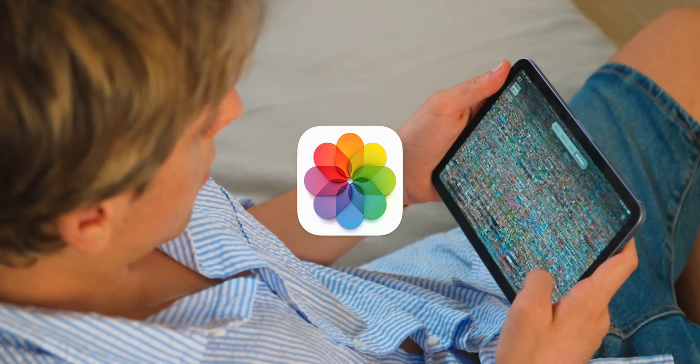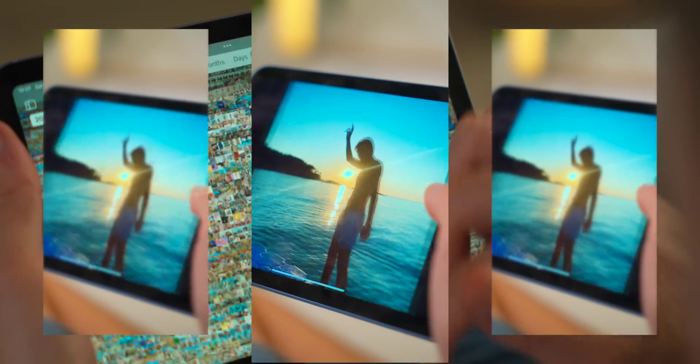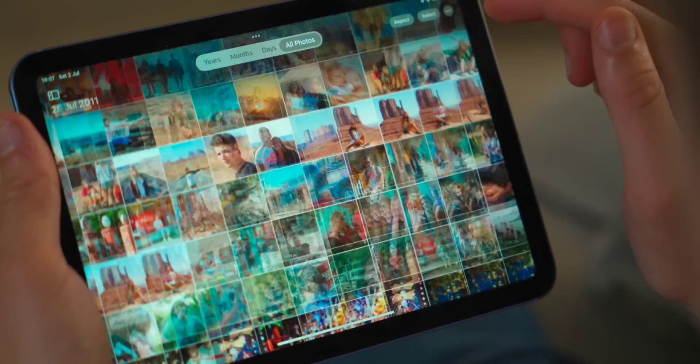Trust me, I know it's annoying and I know it takes time to organize your photo library, but trust me, a couple years from now you'll thank me because all your memories will be so organized so you can show your family, your friends, and even yourself. You ready? Grab some popcorn and let's get started.